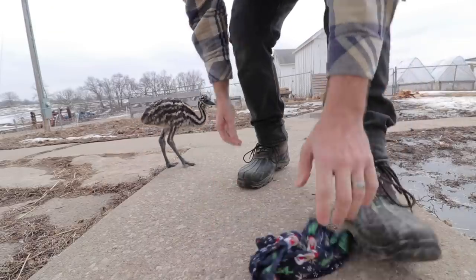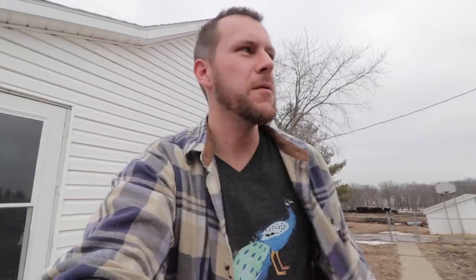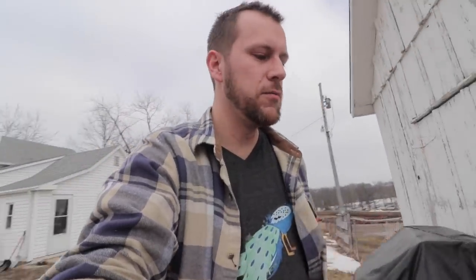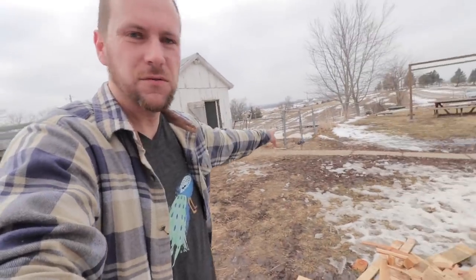I thought I'd get Bamboo out here. It is really pretty weather today. It's a little cool and it's really overcast, really dark, but I really need to get started on her emu house. I don't know where she's running to. She's running over there.